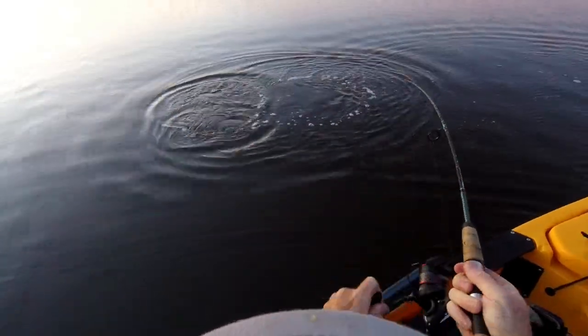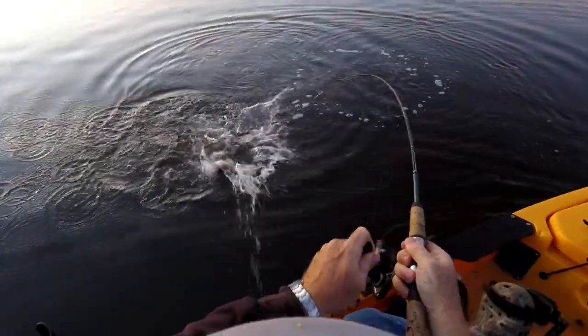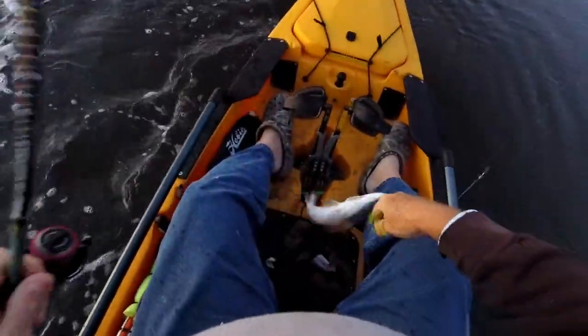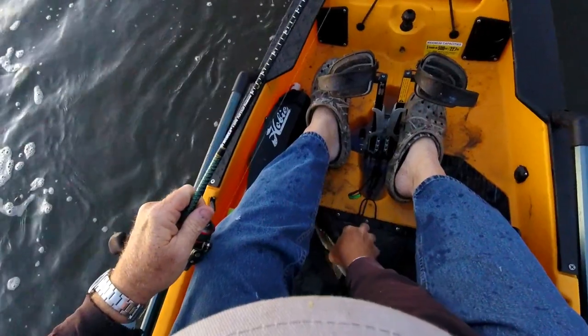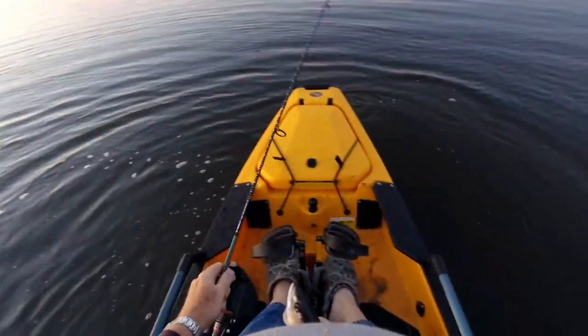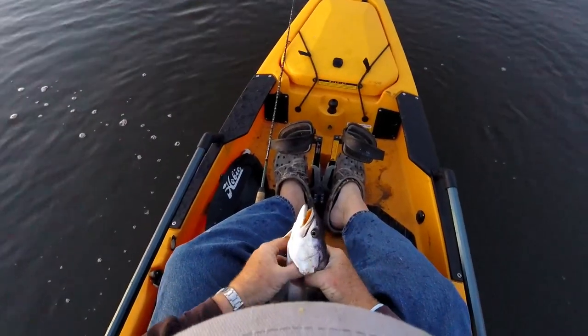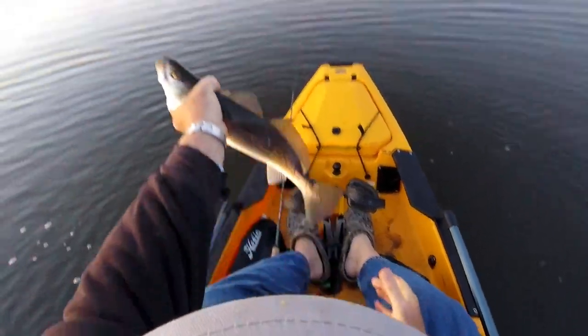Right by the boat. He spit it — and he can't. Boy, look at that. He was hooked underneath his lip. Beautiful trout.